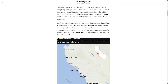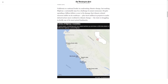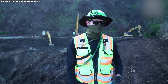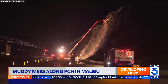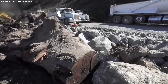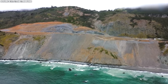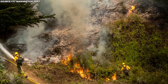California is a national leader in confronting climate change, but making Highway 1 sustainable may be a challenge it cannot surmount. Despite spending a billion dollars a year to fix damage that climate-related stressors inflict on its roadways, plus $100 million in projects to make infrastructure more resilient to climate change, the state is struggling to fortify one of its most prized landmarks. California's plan for adapting the highway to climate change is to keep rebuilding it, even as climate change accelerates coastal erosion through sea-level rise, bigger storms, and wildfires that strip the landscape and make it more vulnerable to slides.